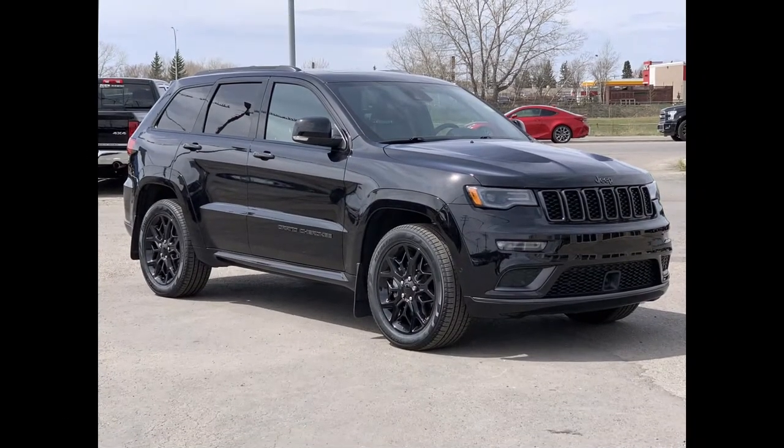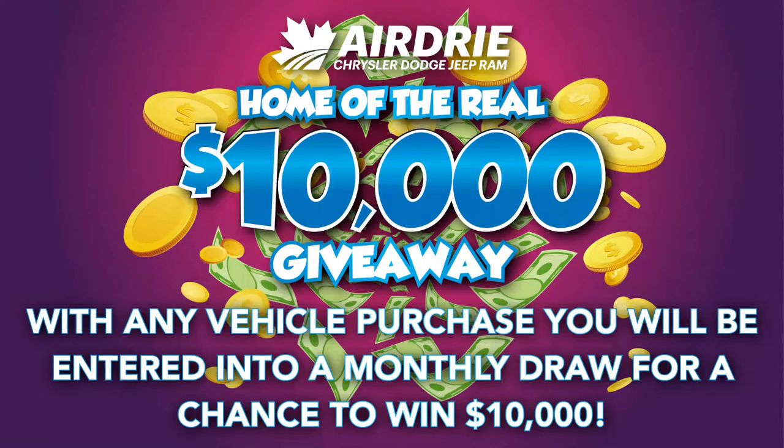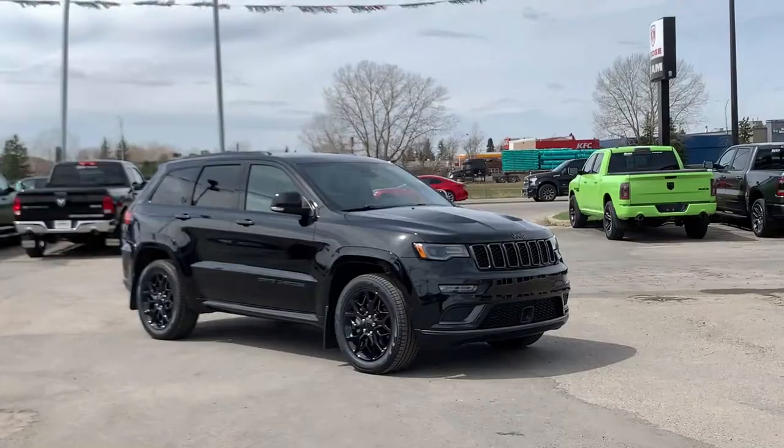Hello everyone, we are here today at Airdrie Dodge Jeep, home of the $10,000 giveaway. With any vehicle purchase you make, you'll be entered into our monthly draw for your very own chance to win $10,000 — and who couldn't use that nowadays?